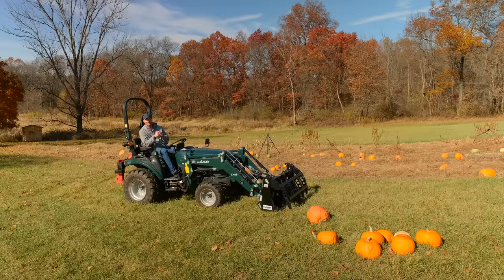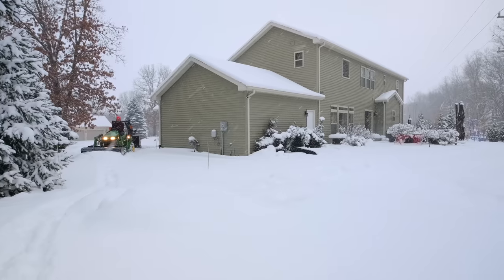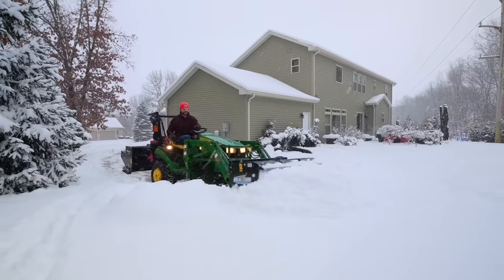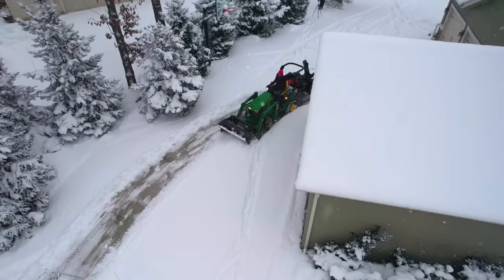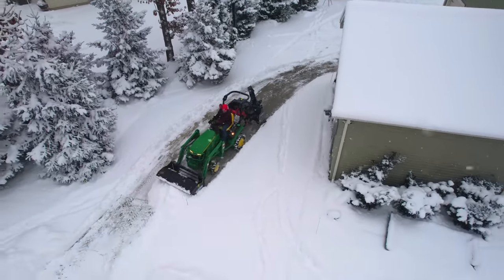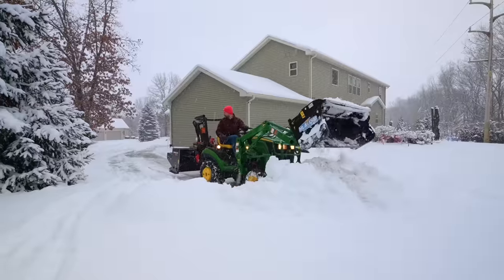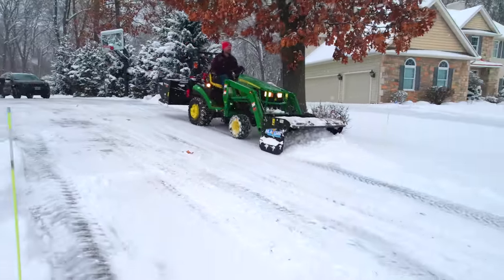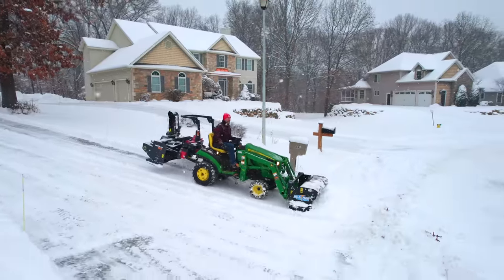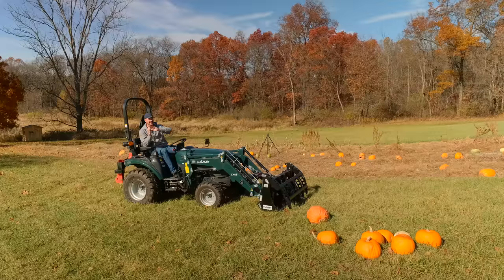Number three on this year's list: the HLA Snow Pusher. A variety of shapes and sizes — another reason you want a quick attach on your loader. Swap out from that bucket to a snow pusher, to forks, to a grapple, and so on. Makes life so easy. Speaking on behalf of all the customers that buy these, the reason a snow pusher is so popular is because you don't have to take your whole loader off — it gives you that versatility to switch back and forth. Plus, the snow pusher is simple — there's no moving parts, no hydraulics, no electronics. Less to go wrong when you're out there in the middle of winter. Plus, it's good for a variety of conditions: wet, heavy snow, light fluffy snow, just an inch or two for cleanup, a foot or more to clear it out of the way.